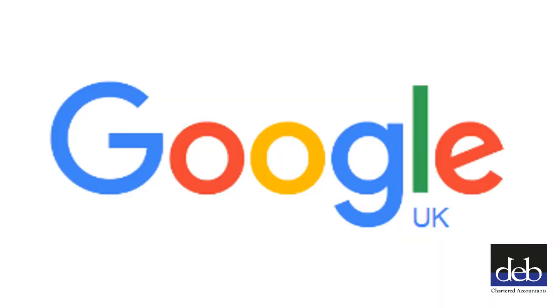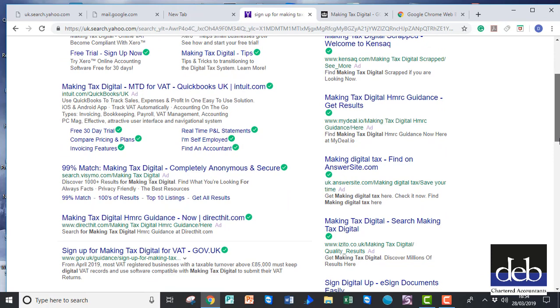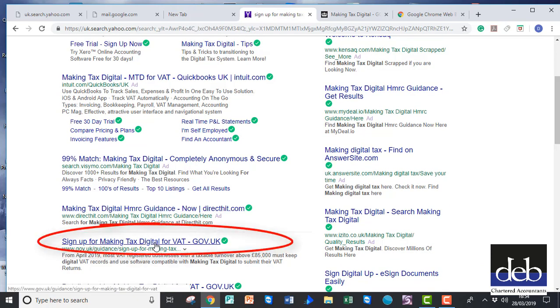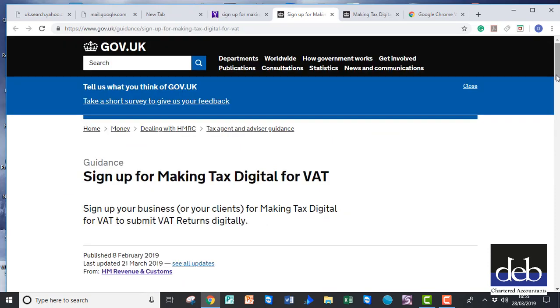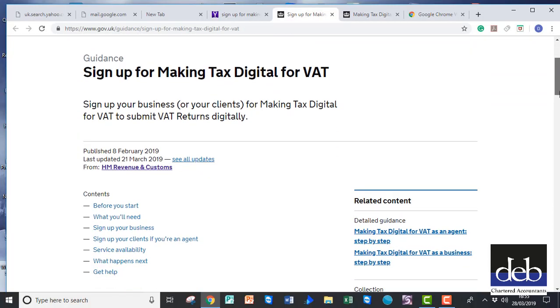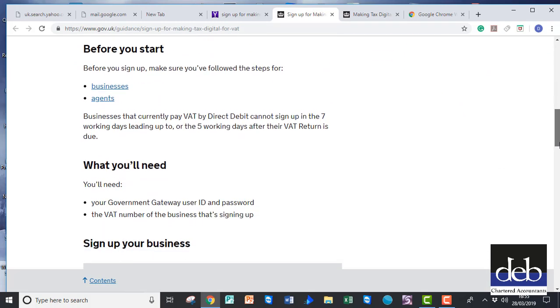Log on to the internet and do a Google search for 'Sign Up for Making Tax Digital.' Ignore the adverts from software companies. Choose the result that has .gov.uk at the end. This will bring you to the HMRC document called 'Sign Up for Making Tax Digital.' Scroll down to the section called 'Sign Up Your Business.'